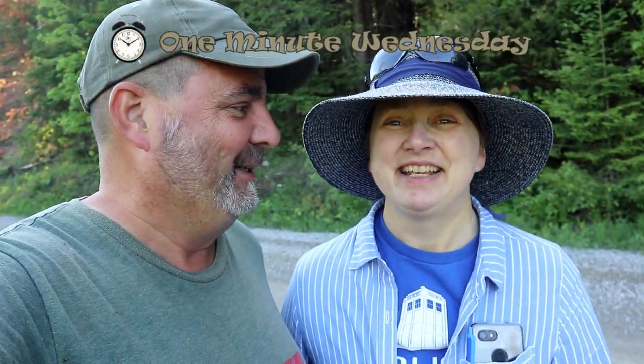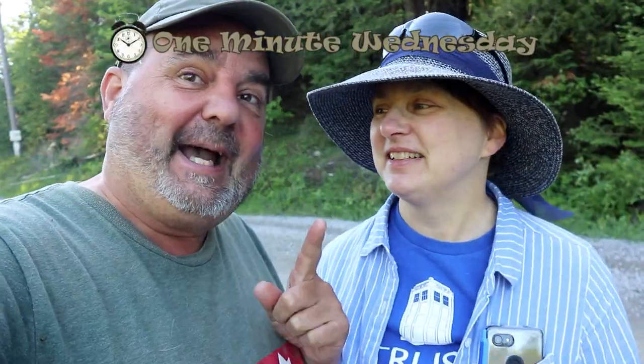Yeah, let's get this cache done. You got a minute? Yeah, I got a minute. Let's go! One cache? One minute. Cue the title. And start the clock! Go!